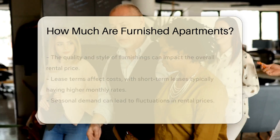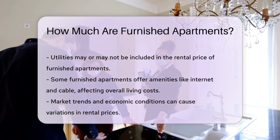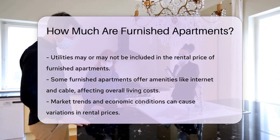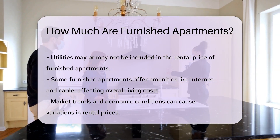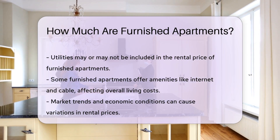Seasonal demand can also influence prices. Utilities may or may not be included in the rental price. Some furnished apartments provide amenities like internet and cable, while others do not. This can affect the overall cost of living in the apartment.